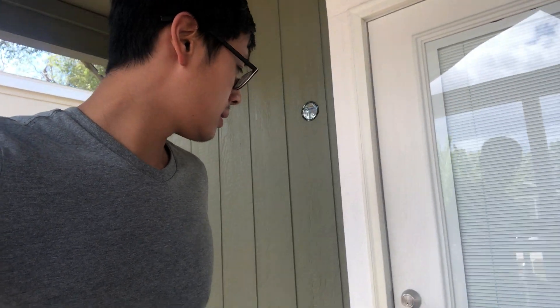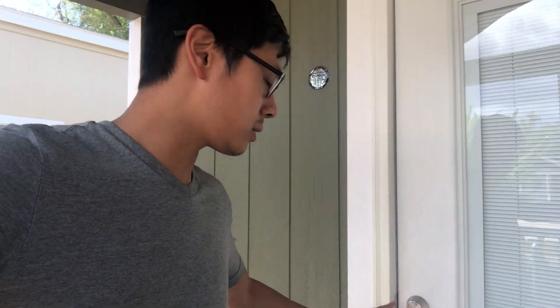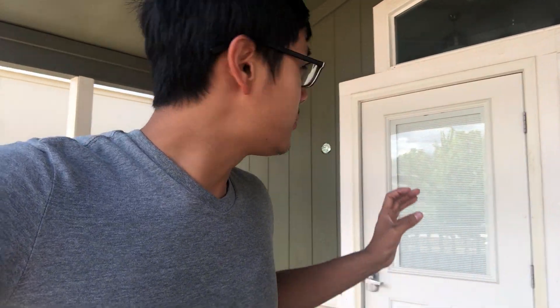First tip: most Airbnbs are going to have a digital lock — some will hand you a key — but for digital locks or keys, I've learned the hard way many times: never leave your room or house without at least one form of backup, whether that's a key or a code written down on paper.